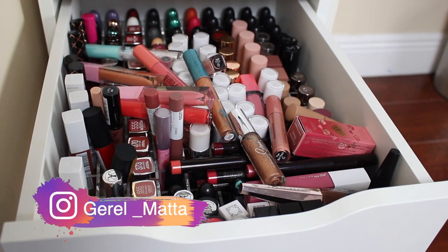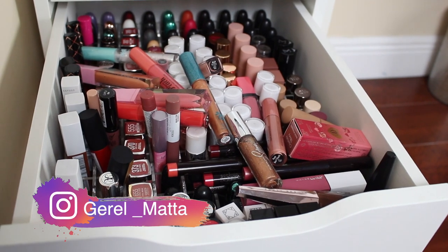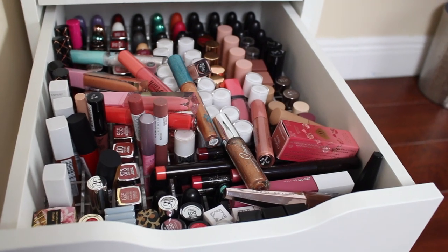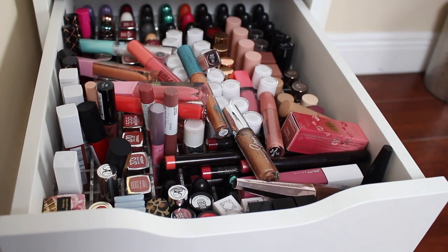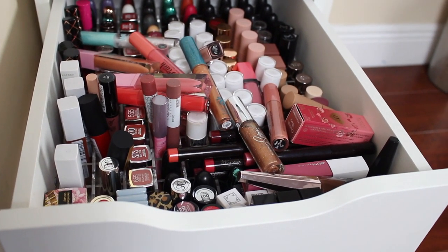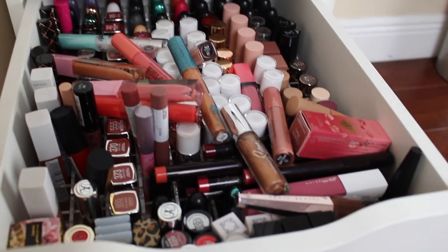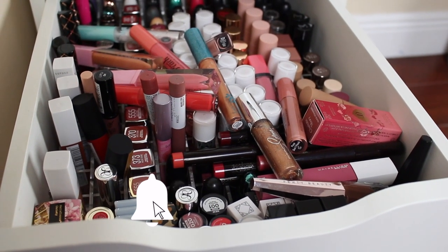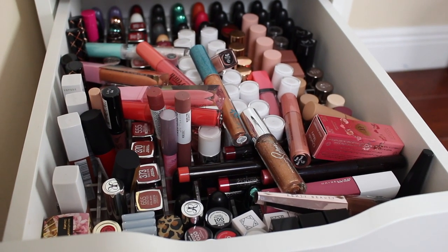Hey guys, what's up, it's Jor-el and in today's video we're going to be doing a lippy declutter. We're going to go through regular lipsticks like bullet lipsticks, liquid lipsticks, lip glosses, and we're going to try to organize this drawer. I also have some more lipsticks in my main drawer and in little drawers, so I'm going to put everything together on the floor and go through each category. Please don't forget to like and subscribe to my channel and hit that little bell so you can get notified whenever I upload a new video.